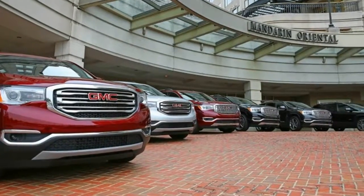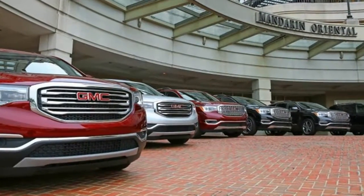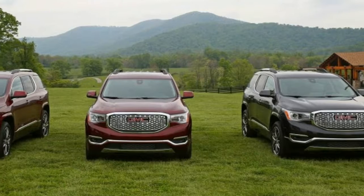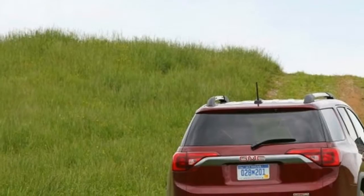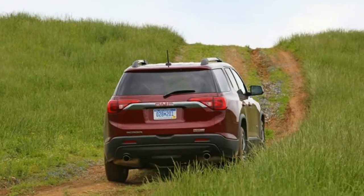General Motors' aging Lambda-platform utility vehicles, which include the Buick Enclave, Chevrolet Traverse, GMC Acadia, and the now-dead Saturn Outlook, have always been practical as big, three-row crossovers.